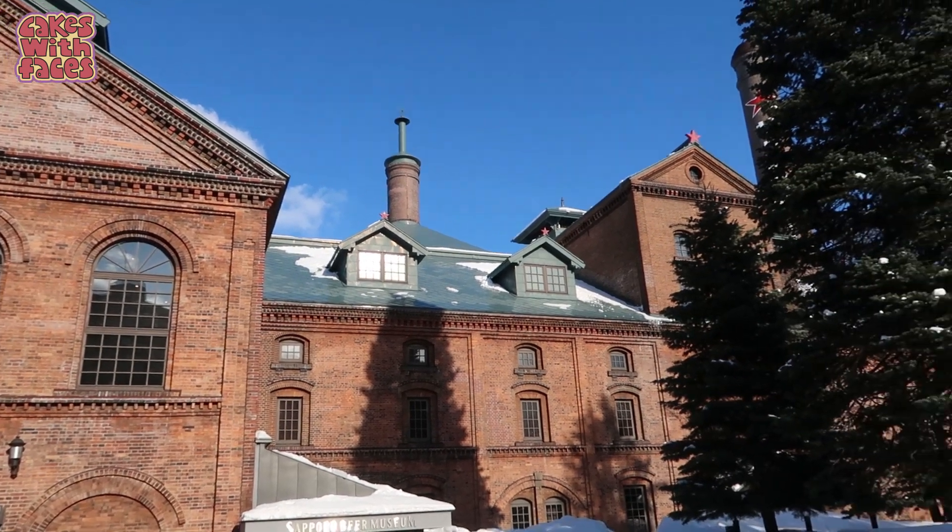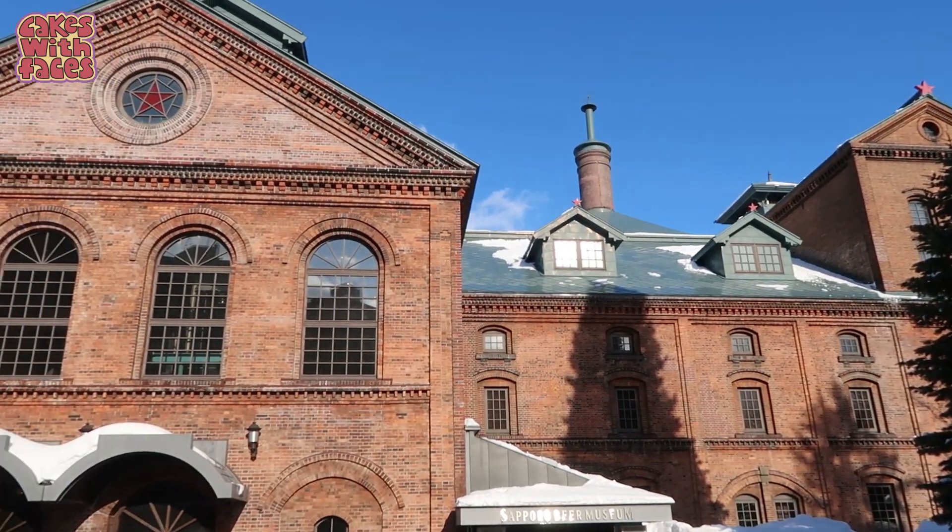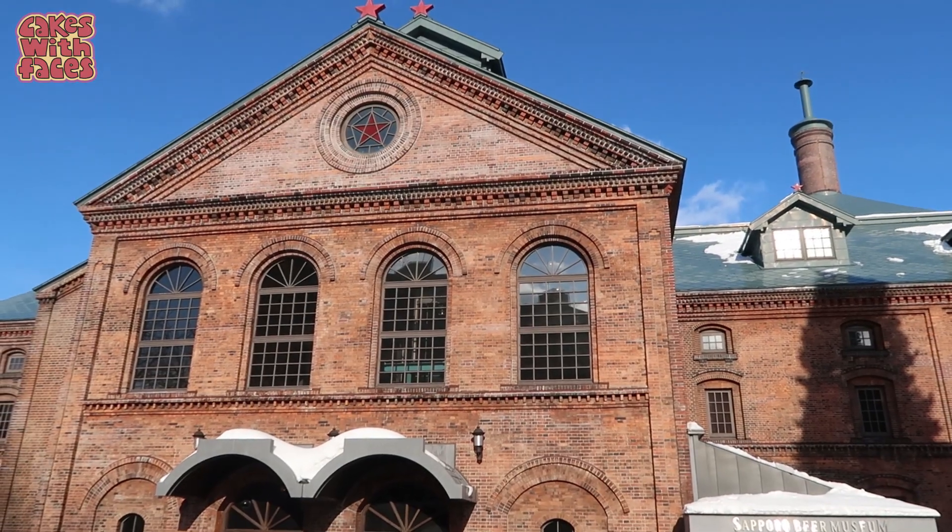This building actually doesn't look Japanese at all. Like quite a few buildings we've seen in Sapporo, it looks completely different from what you see elsewhere in Japan.